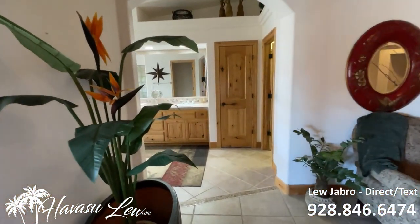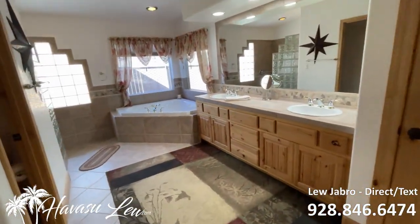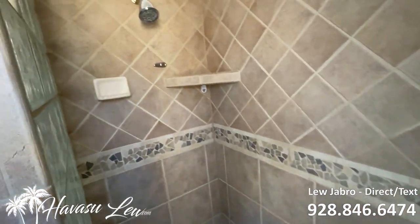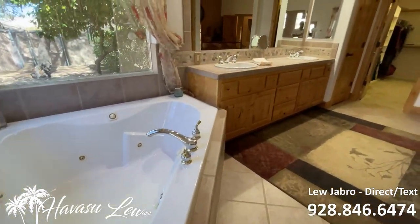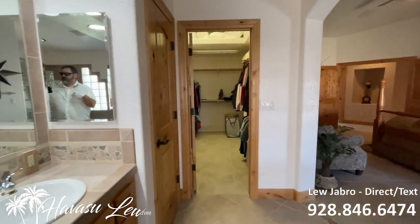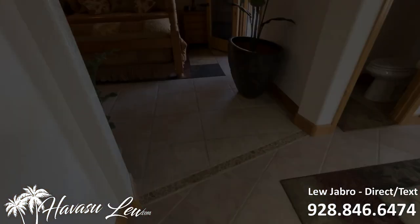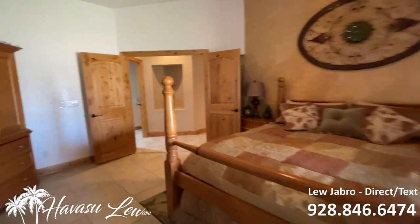There's a door out to the pool area. Big master bath area with a jetted tub, dual vanities, walk-in shower, and a big walk-in closet.